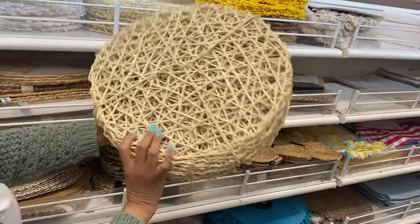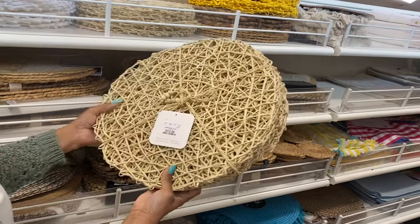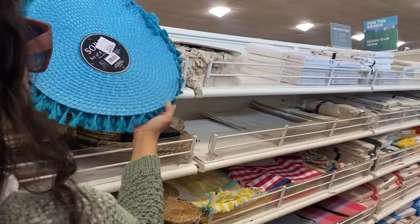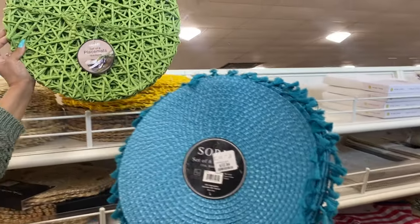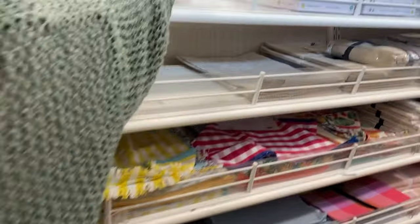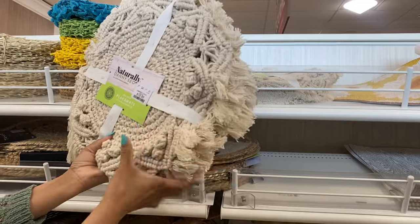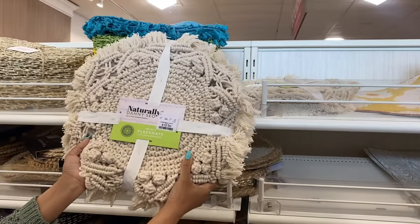Usually when Miss Nancy and I go to the stores we like to just look at all of the items together, stick together. But I could not contain myself — I had to just look at all of the aisles. I know she wasn't done looking at one section but I had to go and see the rest, because they have some beautiful decor.